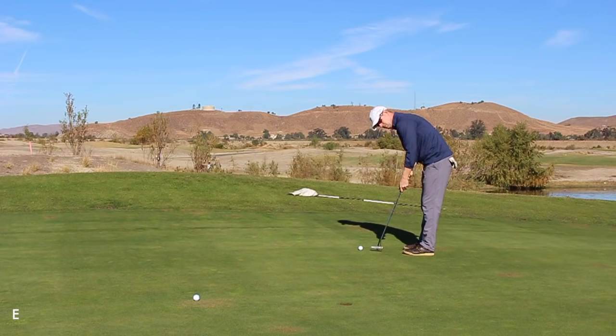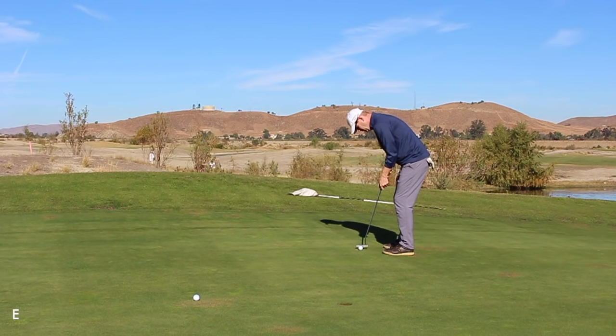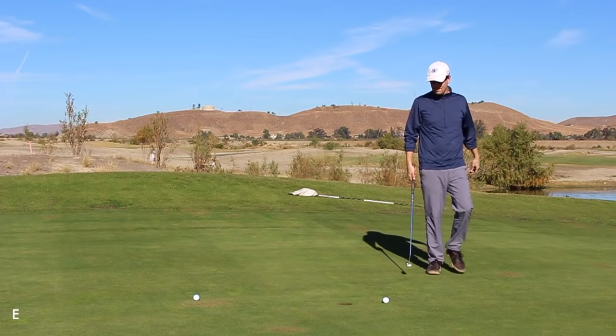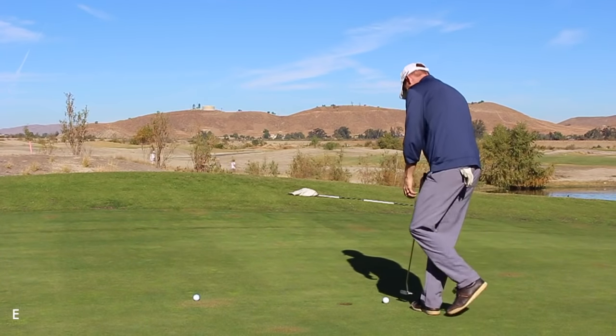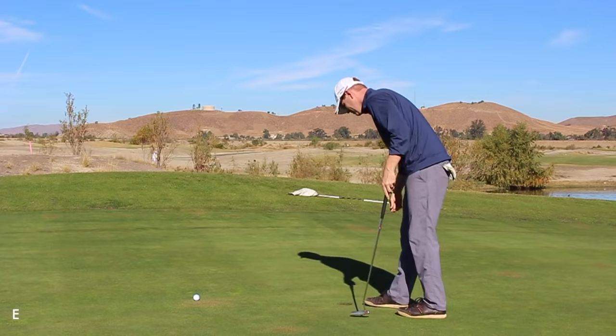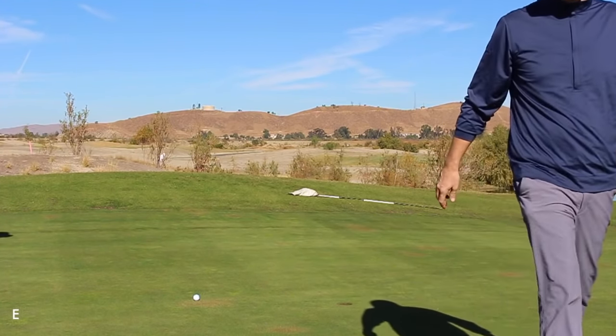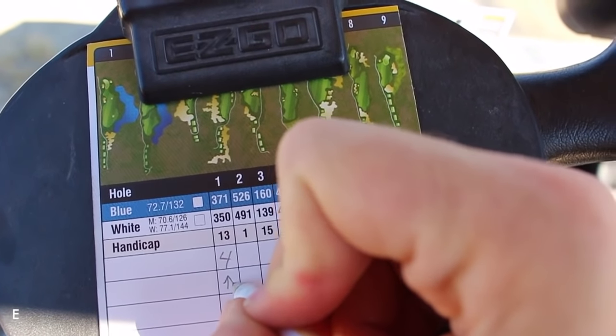Panning around, you can kind of see the basin that we're in, surrounded by low hills on one side and then actual mountains on the other. Birdie attempt — just a little too firm to actually fall in on that line. Moving on, the next hole is a par 5. So that's a 4. I love when they put these little maps on the scorecard.